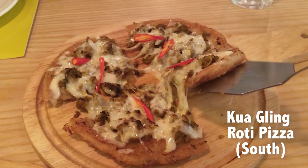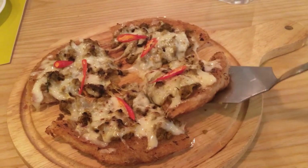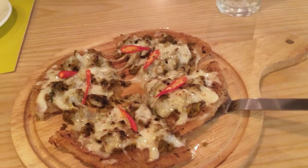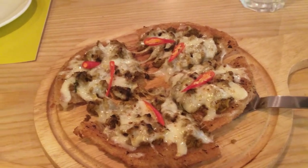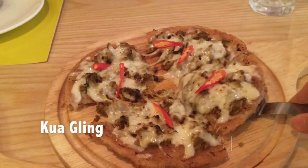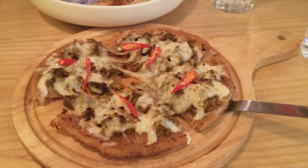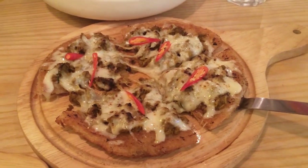So this is a pizza, but the dough is made with roti dough — the crispy layered roti that's super popular with tourists in Thailand. This is a southern topping, and it's super spicy ground pork stir-fried in curry paste.